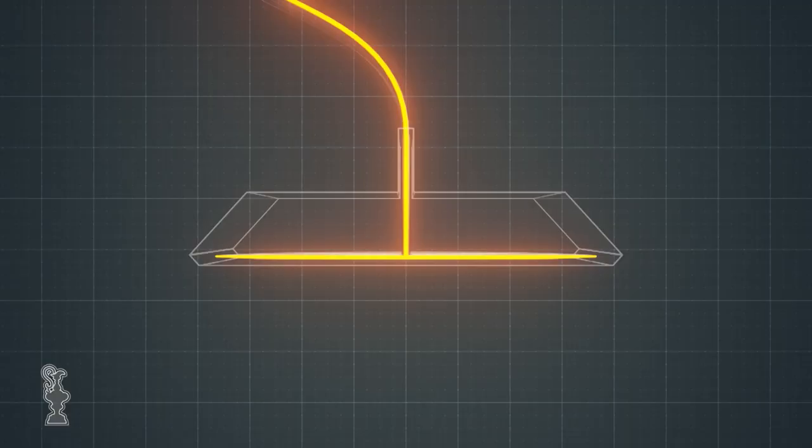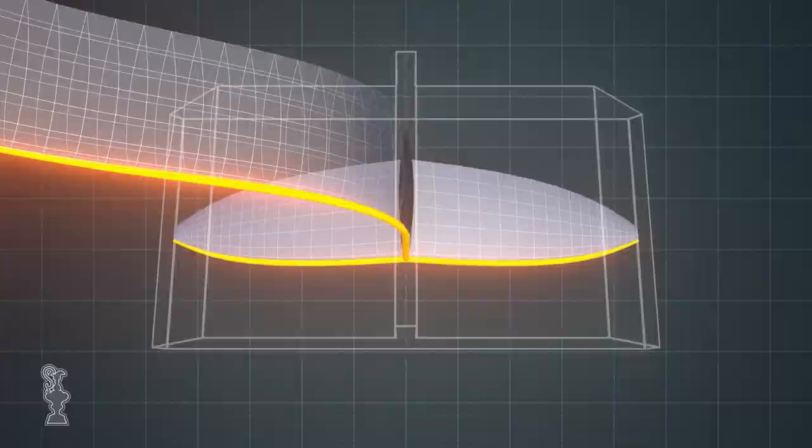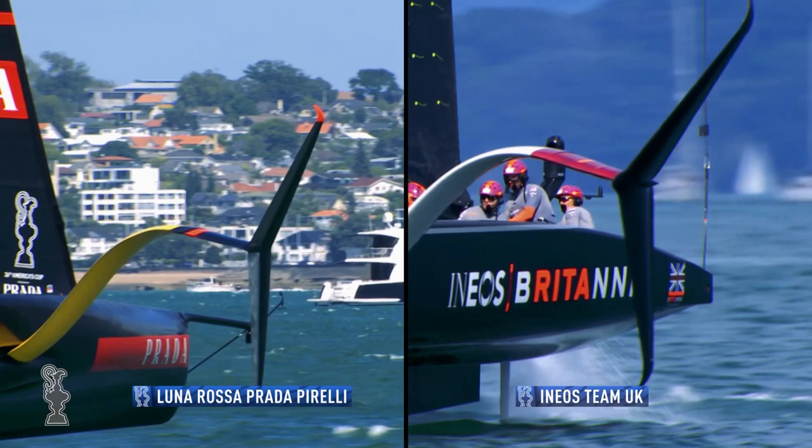Both Ineos and Luna Rosa are currently sailing with an anhedral angled foil, where the foil comes down and terminates at a certain point and then goes out to wings on an angle. That's designed to try to maximize the wingspan potential, and they've got traditional flaps on the back end. Both teams will know very well what their limitations are with their own foils and how they play that relative to their opponent.